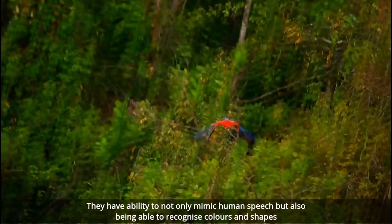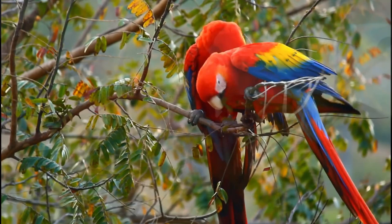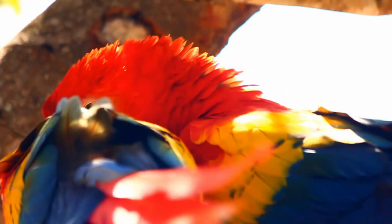They have a scarlet red across most of the body, as you might expect from the name, but they also feature a vibrant blue and yellow coloration across the top of the wing area that really makes them stand out when in flight. You can normally find the Scarlet Macaw flying through the rainforests of Central and South America.